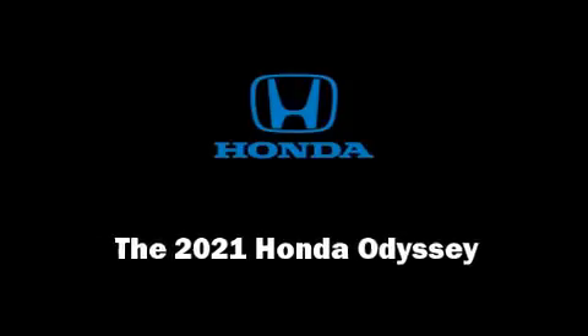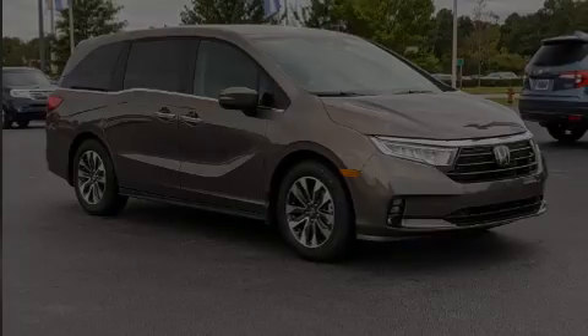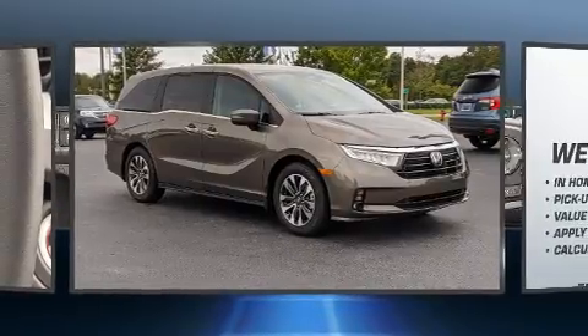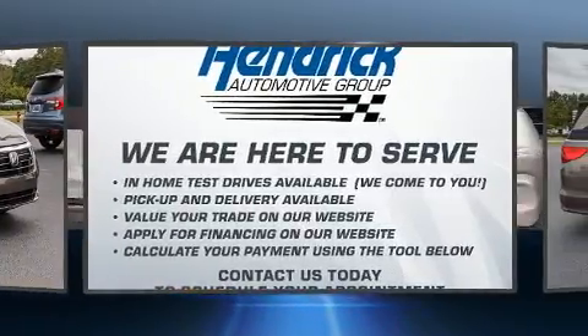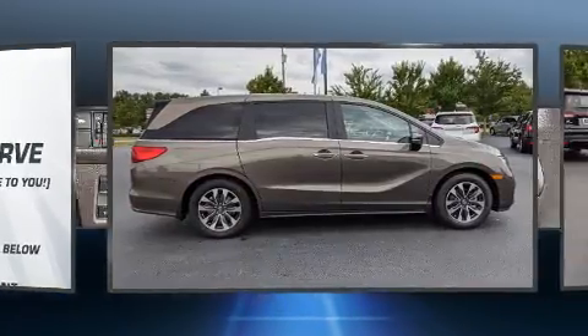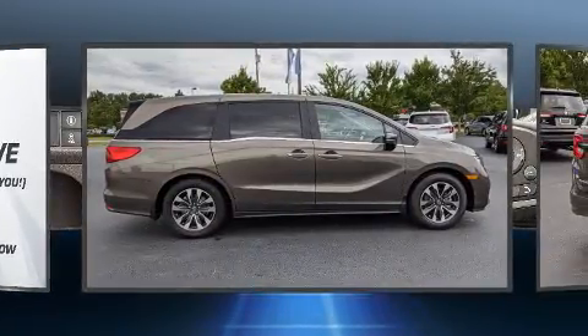Sensibility and practicality define the 2021 Honda Odyssey. Smooth gear shifts are achieved thanks to the 3.5-liter six-cylinder engine, and for added security, Dynamic Stability Control supplements the drivetrain.